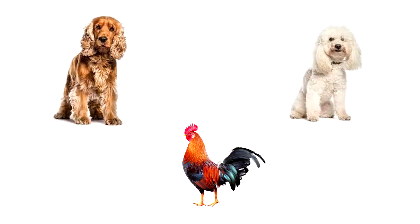When you cross a Cocker Spaniel, a Poodle, and a Rooster, what do you get? A Cocker Poodle do.